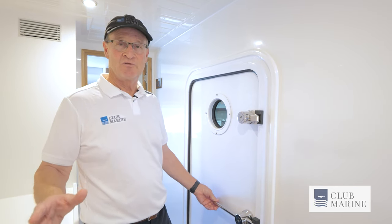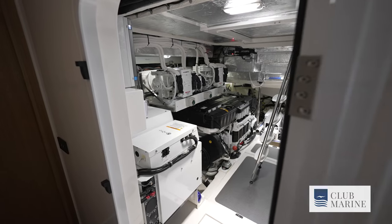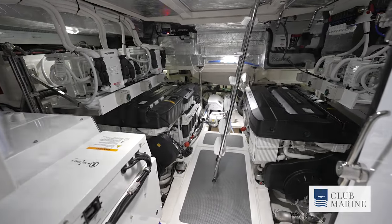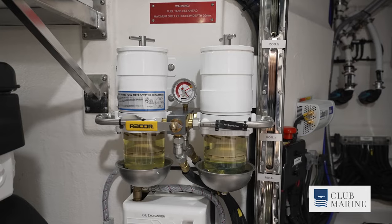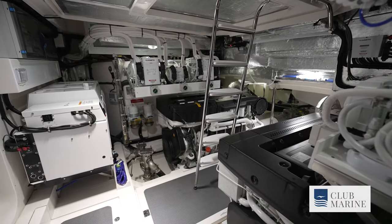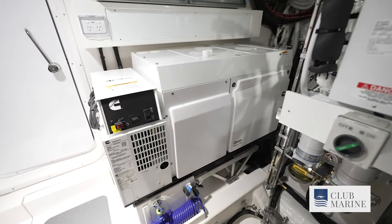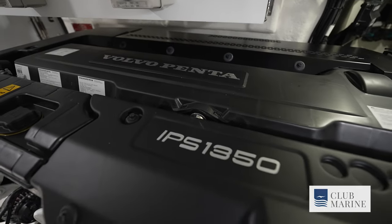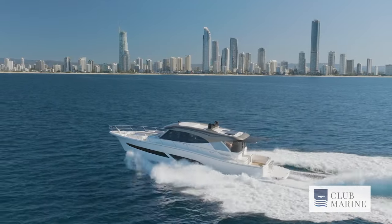There are two access points to the engine room — one is through a cockpit hatch in the mezzanine level, and the other is through this door. Wow, if you own any other kind of boat, that's not an engine room — this is an engine room. Great servicing access to everything, beautifully engineered to world-class standards. The test boat is equipped with a 27 kilowatt Onan generator, and the twin 1,000 horsepower IPS motors are fed by 4,500 litres of fuel, which gives the boat exceptional range.